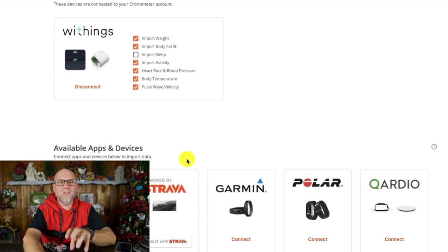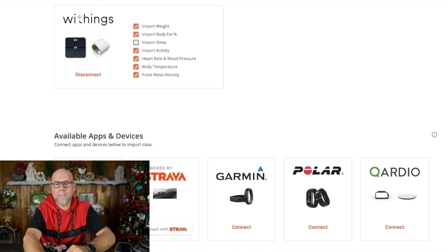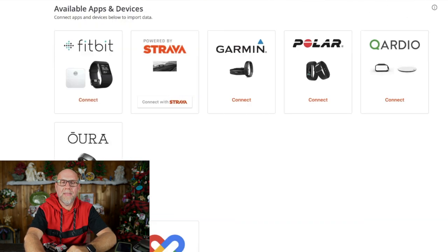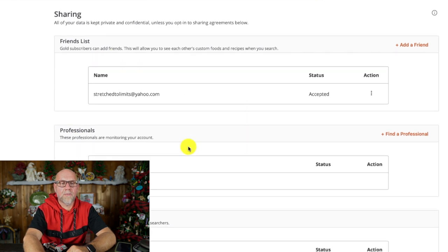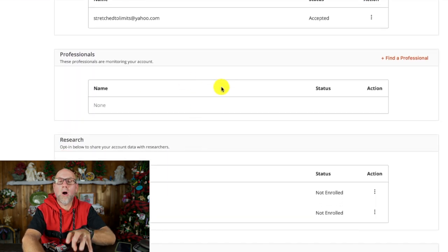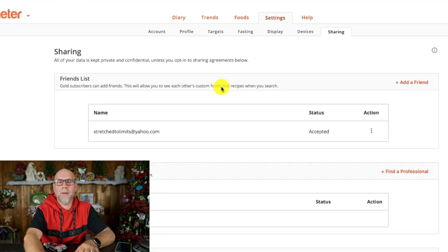Devices is common sense stuff — it's just connecting your scale, your Fitbits, your Garmins, your Oura Ring, and your Apple Watch. Sharing lets you see who your friends are. You can also share all of your information with your doctor, which I really like. And then there's also Heads Up Health. That is pretty much everything with the website.